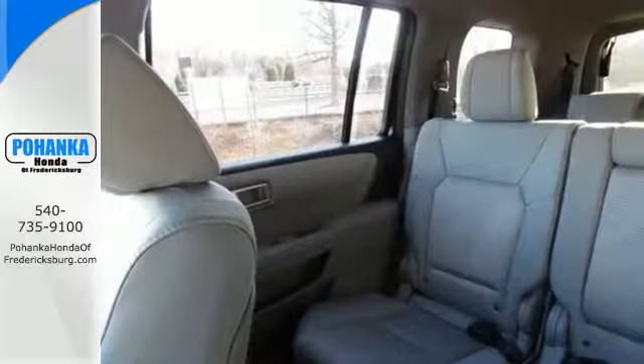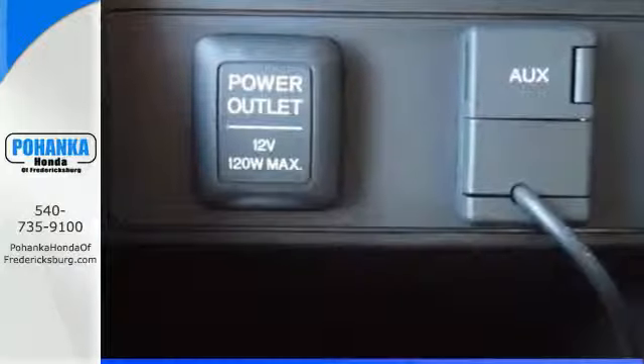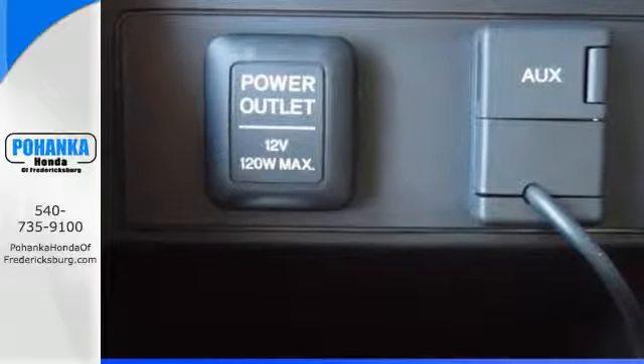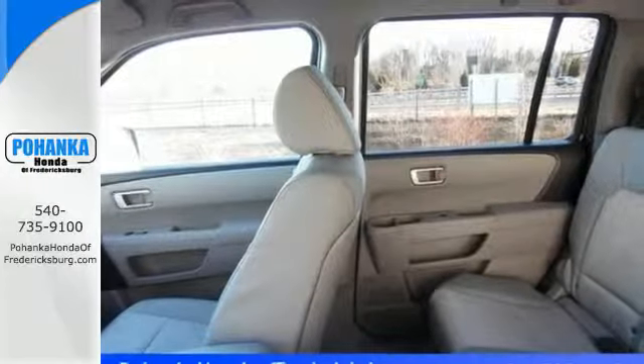You'll also appreciate the addition of multi-zone climate control, a backup camera, and 8-inch multi-information display. Eye-catching good looks set it apart from the crowd, ensuring long-lasting value.